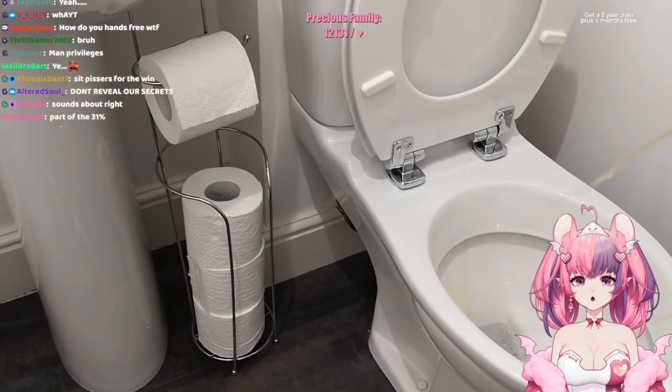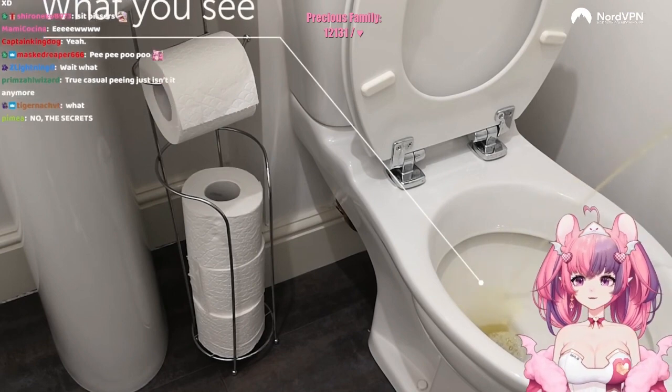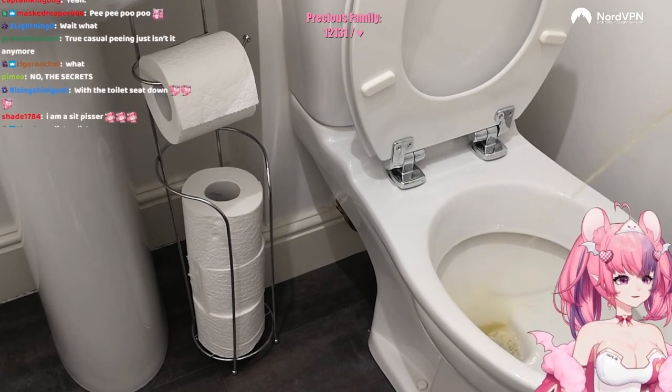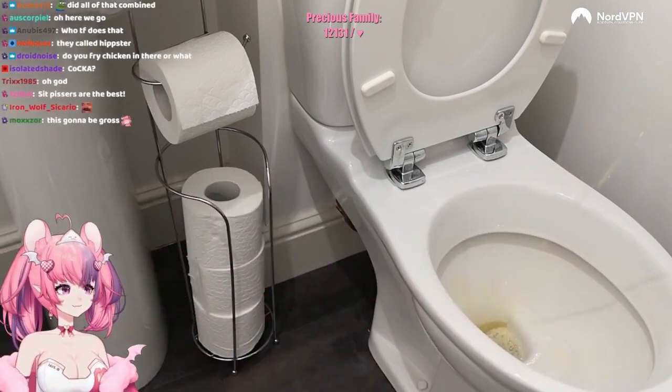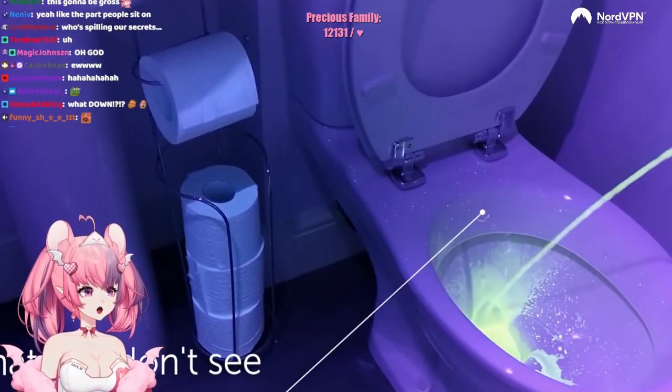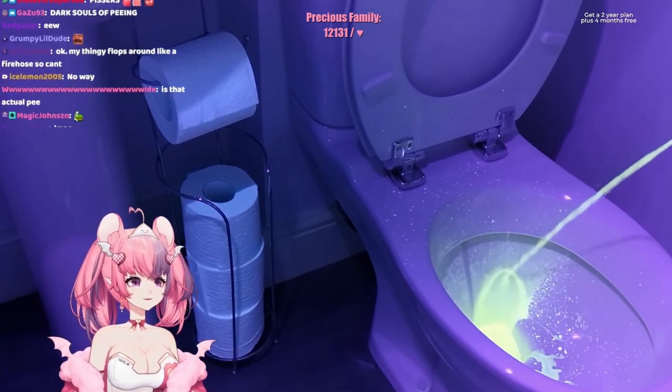See, this is a home toilet. Whoa. Oh my god! What the fuck?